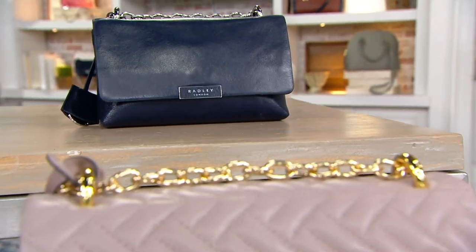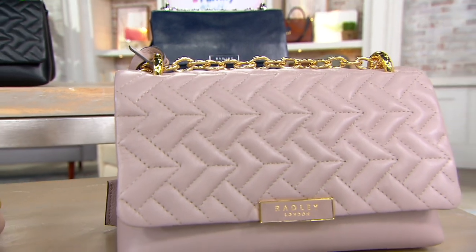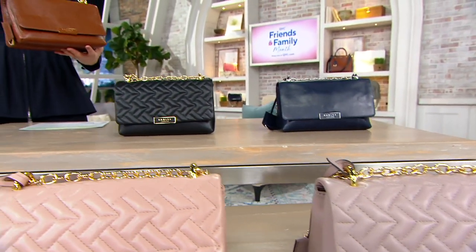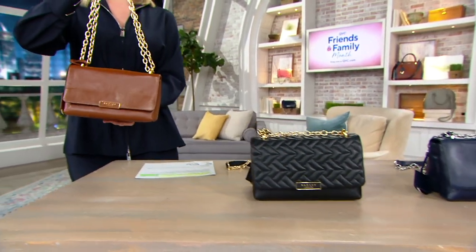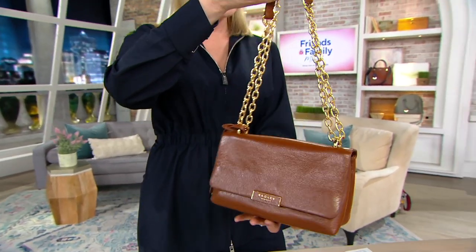Welcome to the Radley London show with all sale prices — so many things that no one has ever seen before, first looks, and the sale prices are amazing. Five easy pays on everything, free shipping on everything.